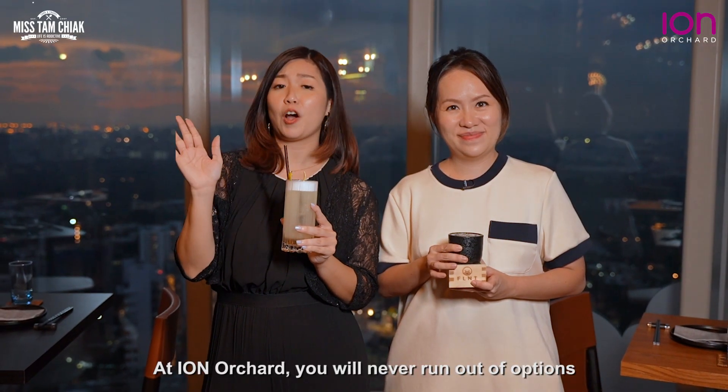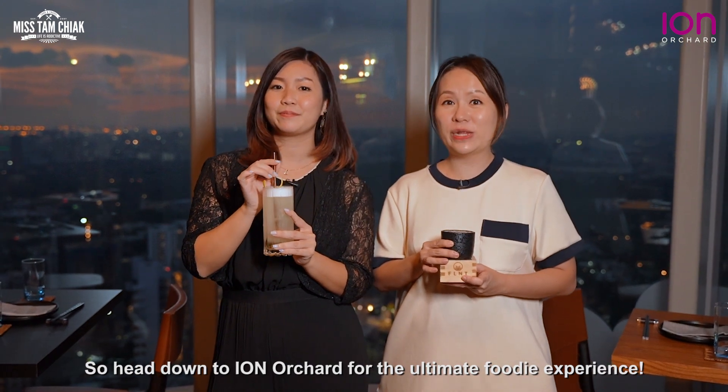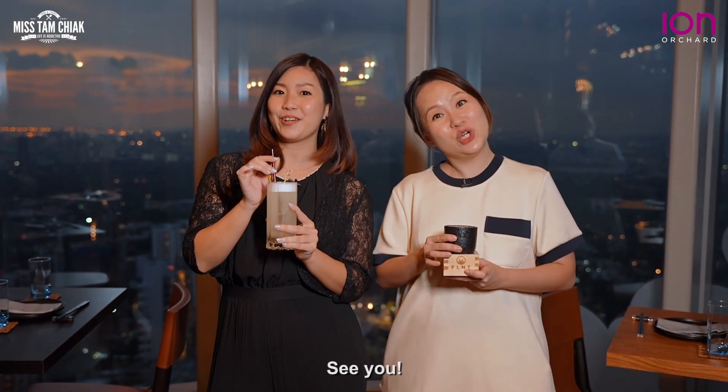At ION Orchard, you will never run out of options no matter the cuisine you're looking for. So head down to ION Orchard for the ultimate foodie experience. See you!